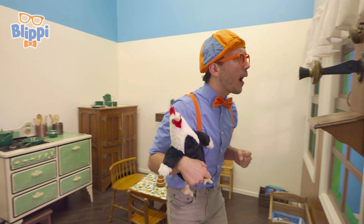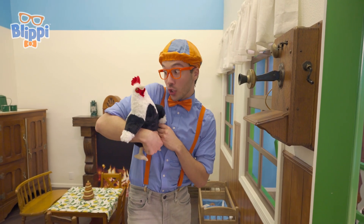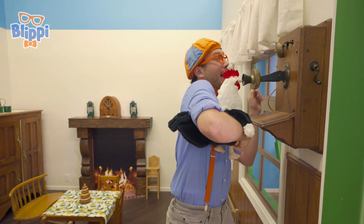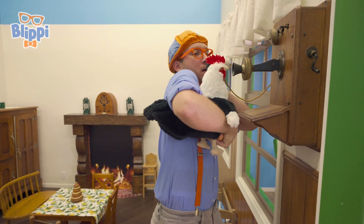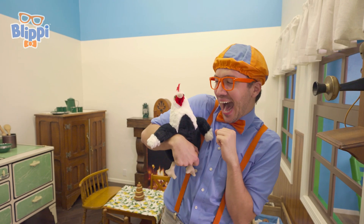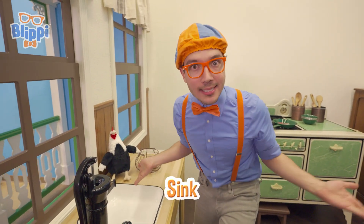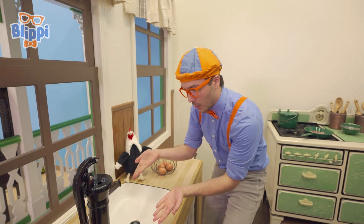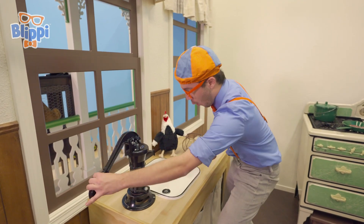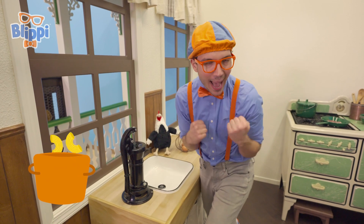And look at this! Do you know what this is? This is a really old phone! Brewster, do you want to make a call? Brewster really likes to talk on the phone! And check it out — this is an old sink. Today, you just turn on the faucet, but a long time ago, a hundred years ago, you had to use this pump. And then you could fill up a cup for water, or a bowl to boil some noodles, anything you need water for.